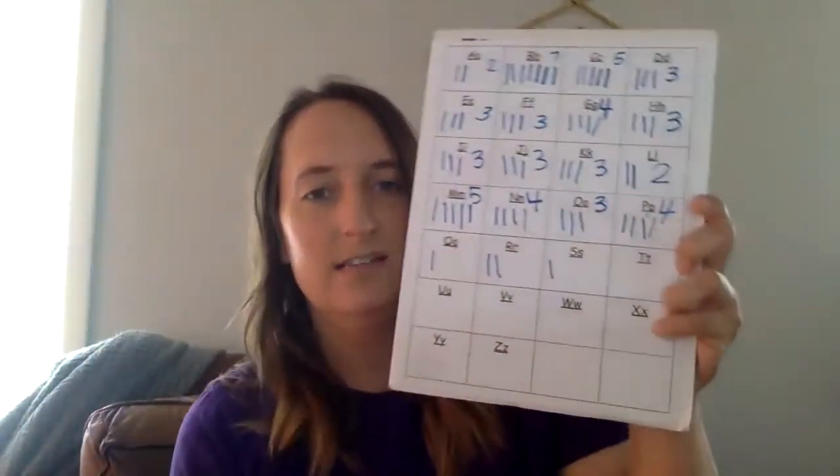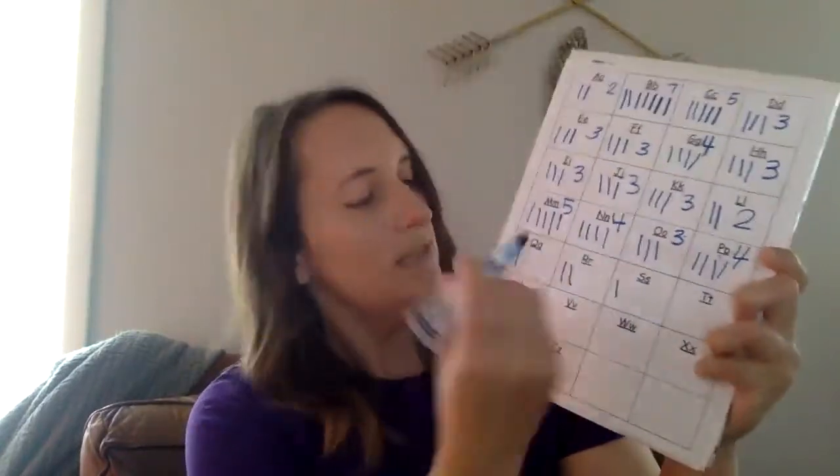Oh, this is a quarter. Can you say that? Quarter. And that letter is Q. Letter Q.